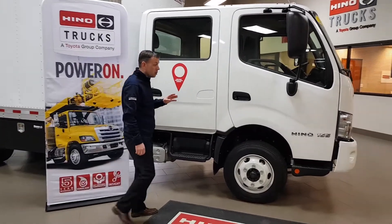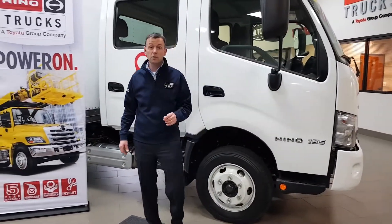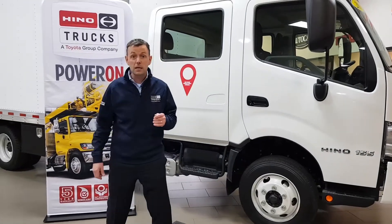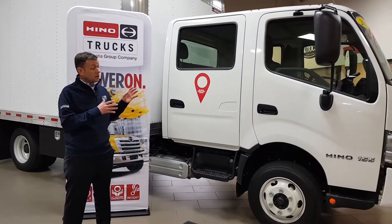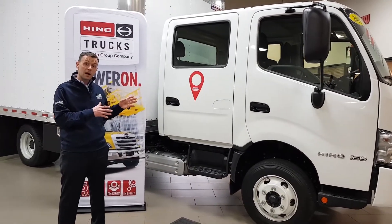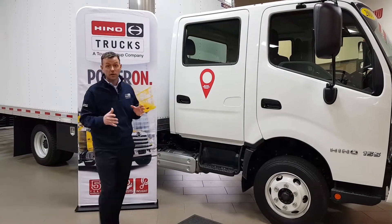A lot of folks don't know it, but Hino is Toyota's commercial truck, so when you buy a Hino you are getting Toyota's legendary dependability and reliability. This truck comes with a five-year, 200,000-mile warranty and it is the only fully connected landscape truck on the market.